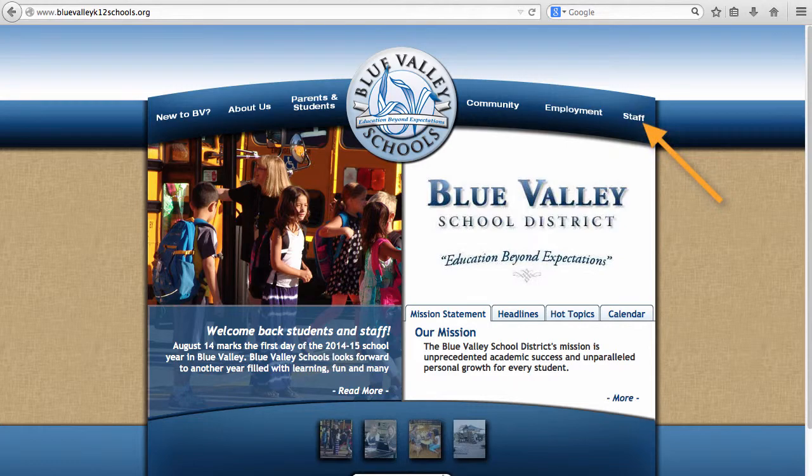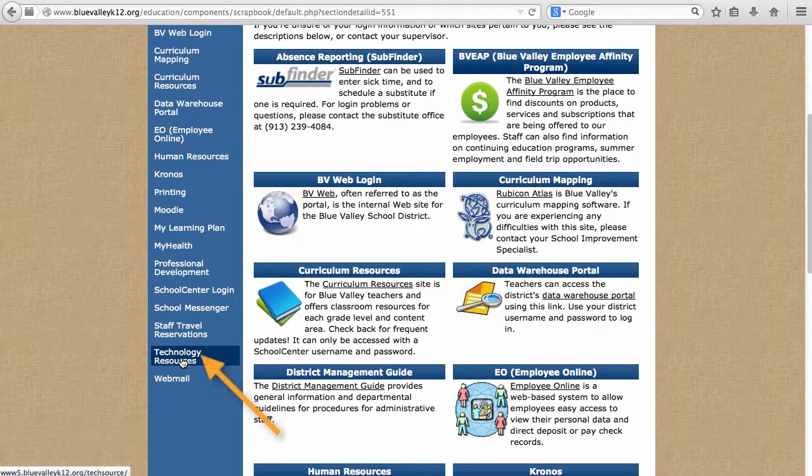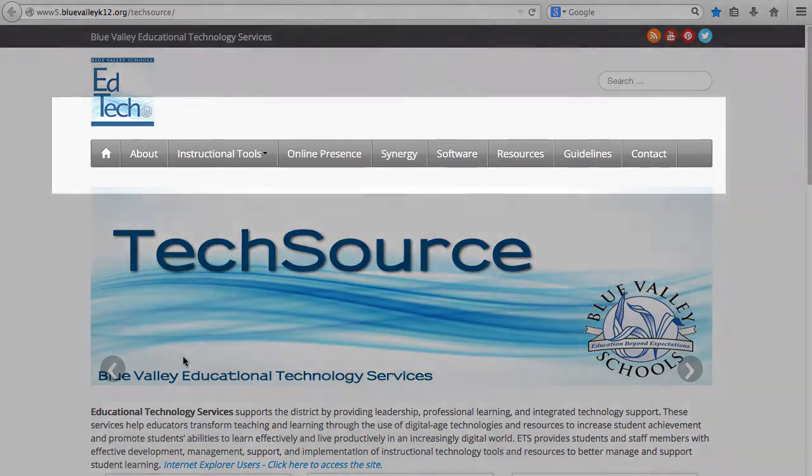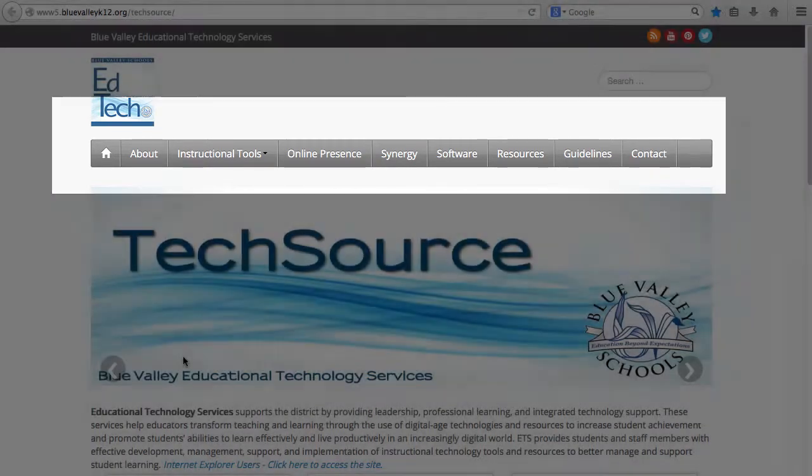To access the site, go to the BV Staff page and choose Technology Resources. Utilize the toolbar to locate step-by-step guides, guidelines, and contact information.